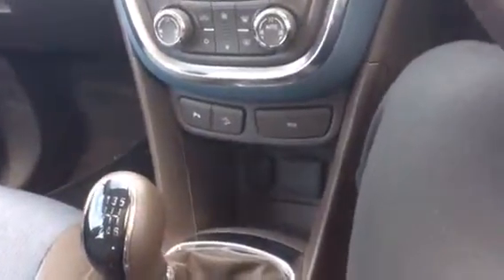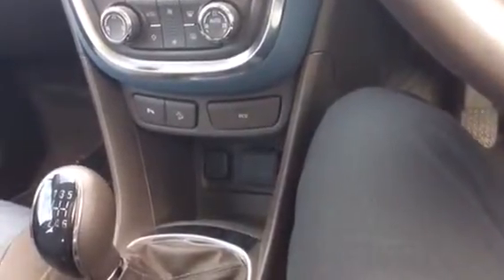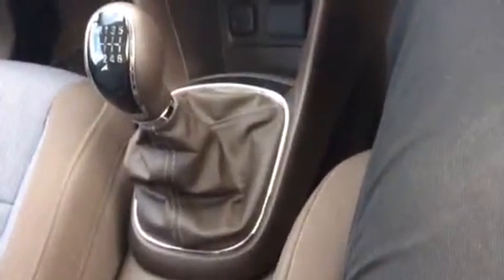That's the button there that you can turn the start/stop off if you want to. However, it is more fuel efficient for you to use that. Again, with the parking sensors, if you wanted to turn that off you can. You've got your AUX in, and a 6-speed gearbox as it is the turbo edition.